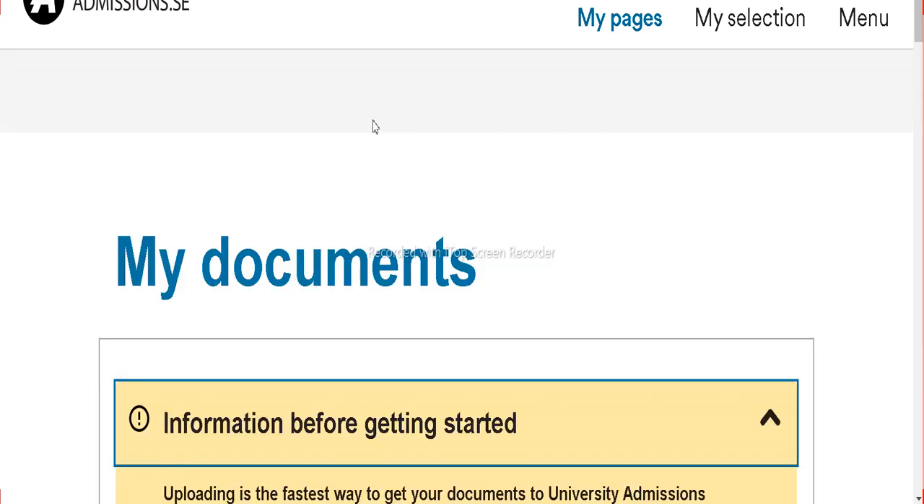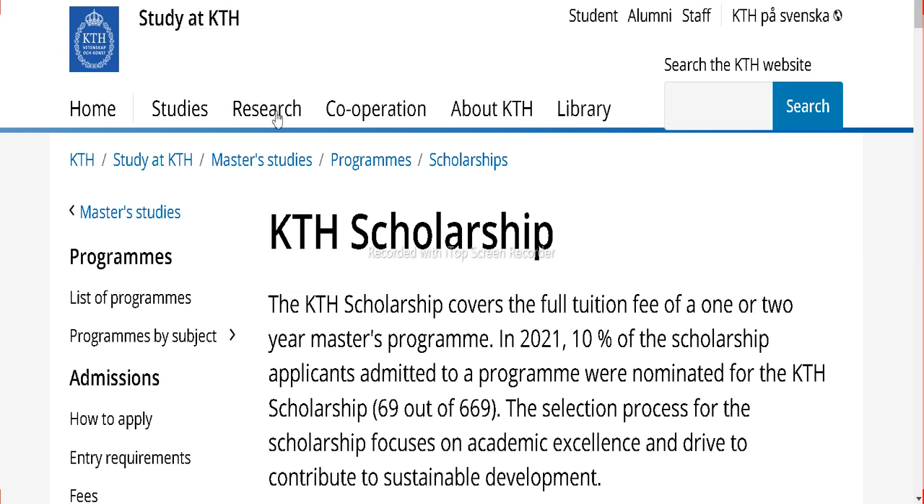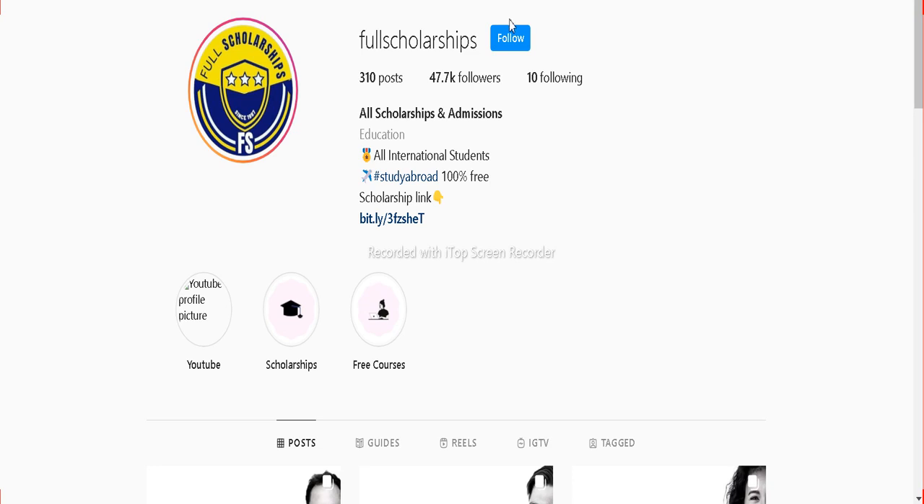If you still have any doubts on university admissions — how to apply for admission first and then how to fill the scholarship application — I hope it has been easy for you. If you are still in doubt, just comment down and message us on Instagram. Before commenting or messaging, please subscribe so we can easily answer your questions. Hoping that you will grab a scholarship for session 2022. I am signing off for Full Scholarships — please subscribe and like this video. Have a nice day ahead.